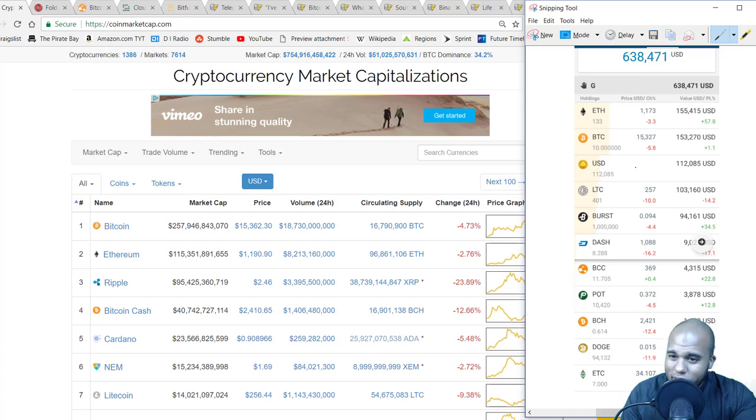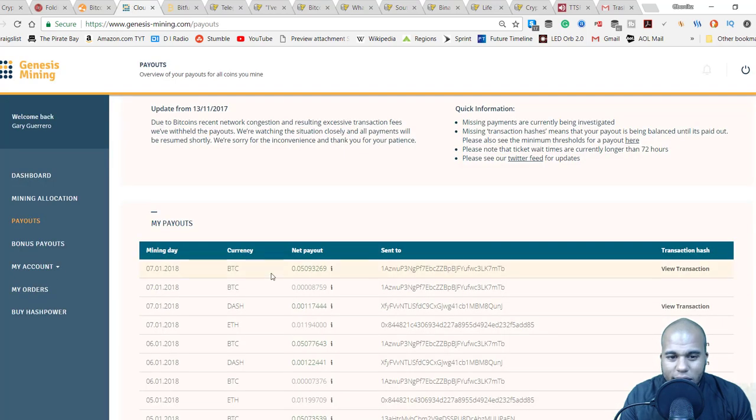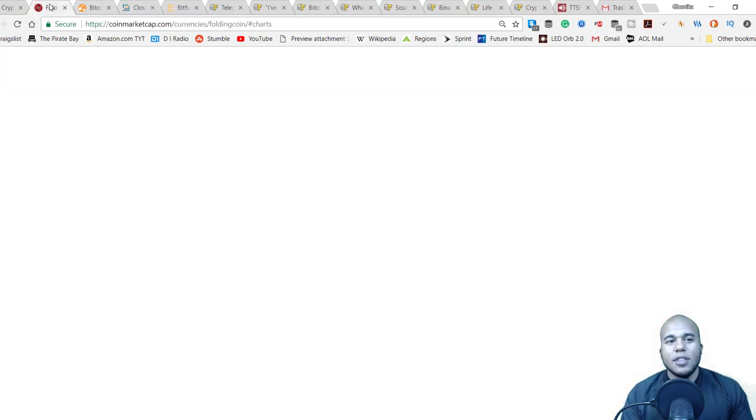I do include BitConnect in the USD value — just a disclaimer on that. Whatever I have in BitConnect I'm holding as USD value because I consider it like a tether-type thing. That's the rest of my portfolio. Now I'm going to start hodling some alts. With Genesis Mining, today I switched it over so it goes to the exchange and I can start picking up these alts.